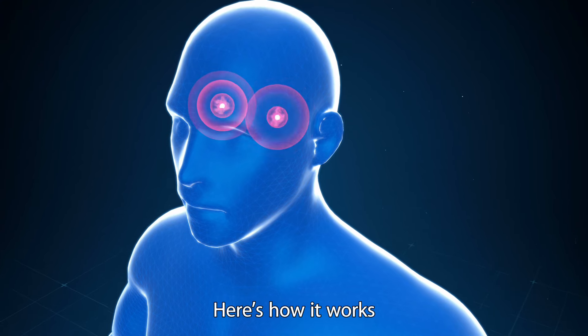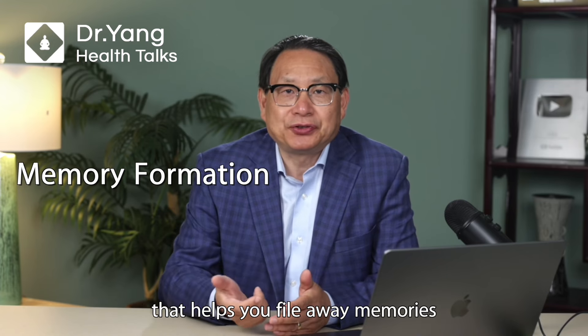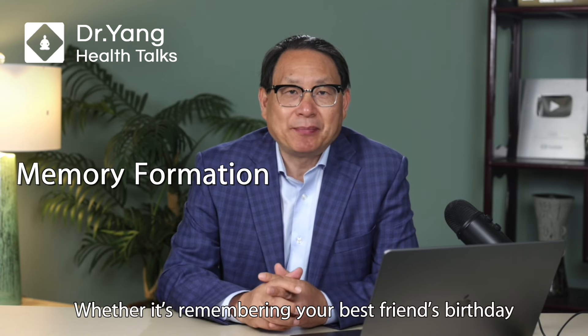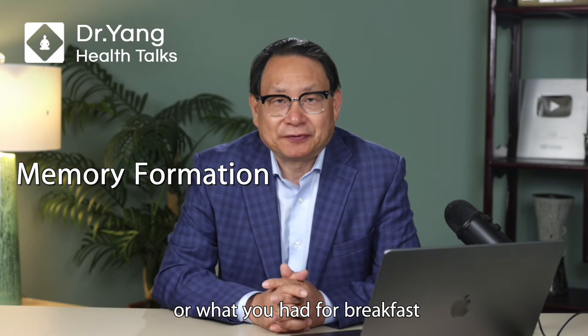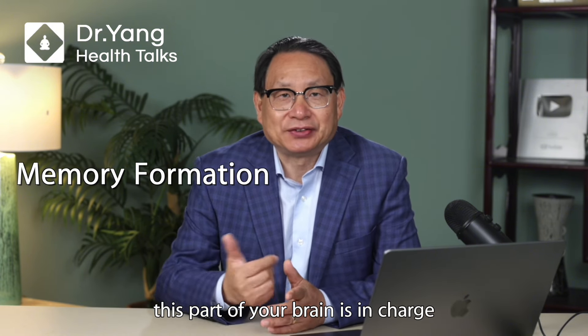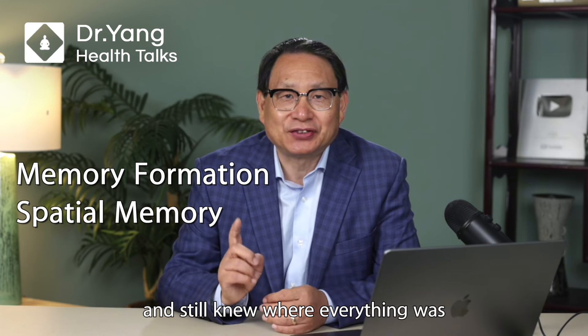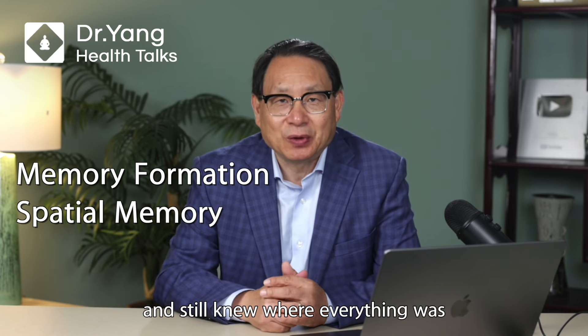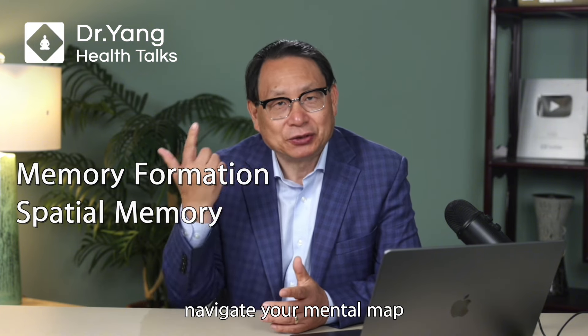Here's how it works. First, memory formation: the hippocampus is like the library that helps you file away memories, whether it is remembering your best friend's birthday or what you had for breakfast — this part of your brain is in charge. Second, spatial memory: ever walked around in the house in the dark and still knew where everything was? That is the hippocampus helping you navigate your mental map.